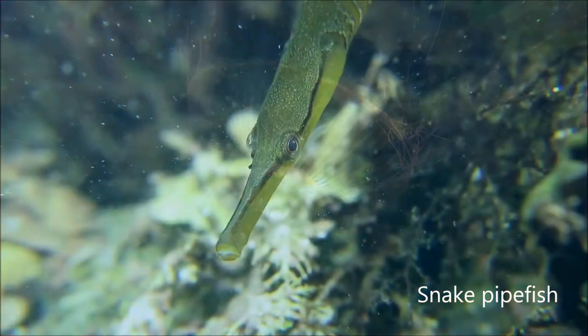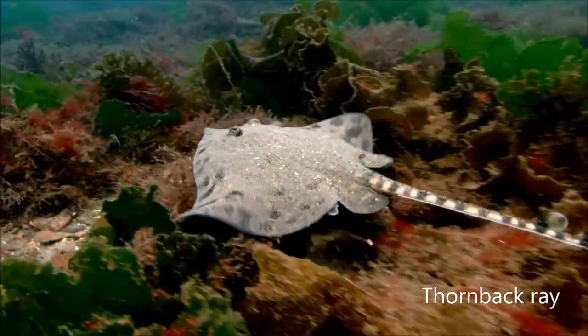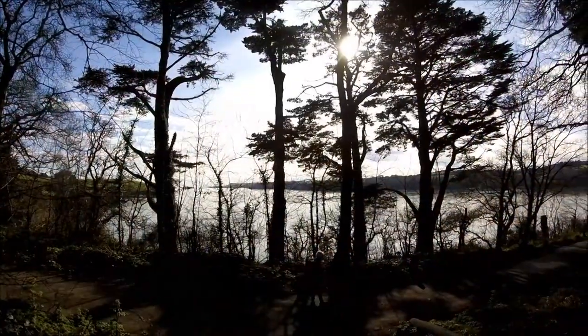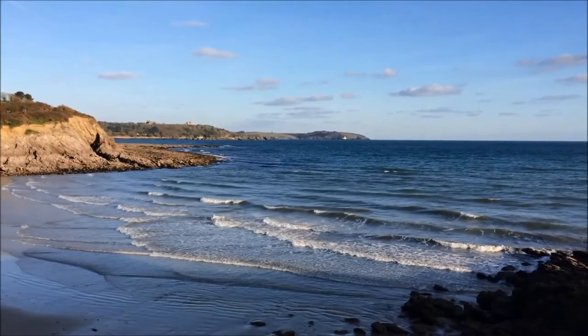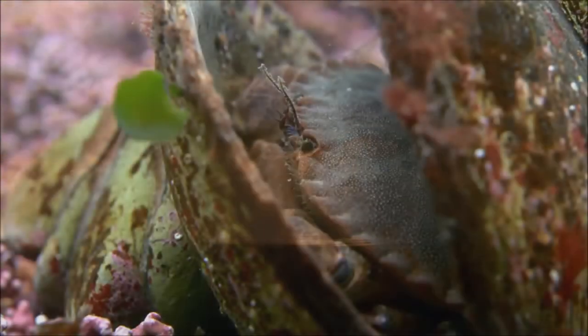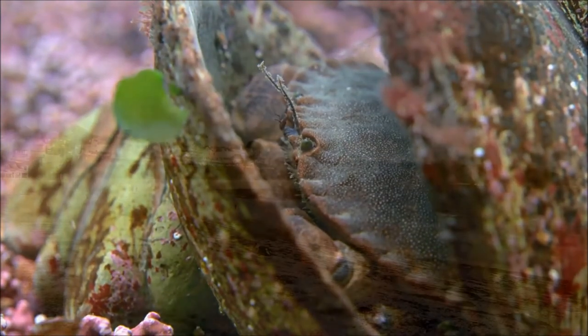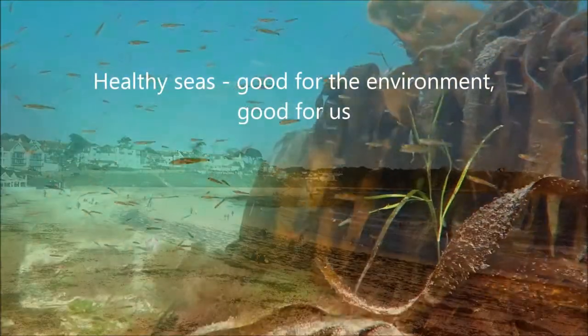All these different marine habitats and the plants and animals that live in them are connected to each other. From the creeks and estuaries to the open bays, they're also connected to us — helping to regulate our climate, providing us with the seafood we love to eat, as well as places to relax and enjoy the natural world.